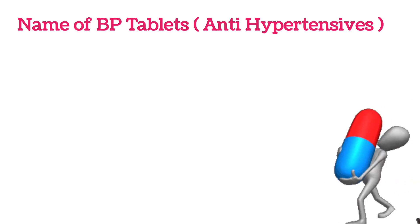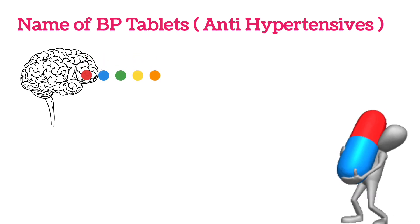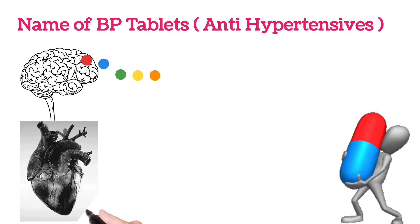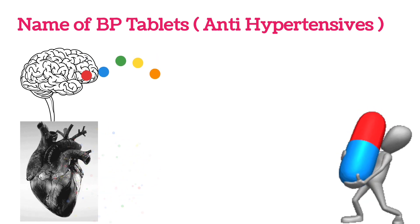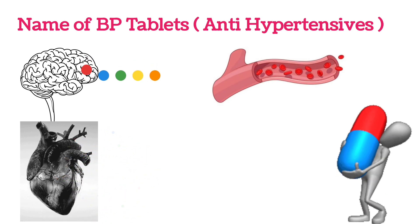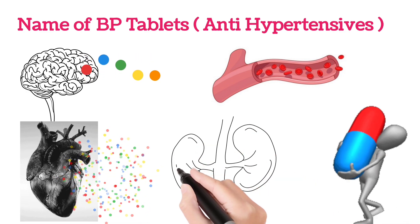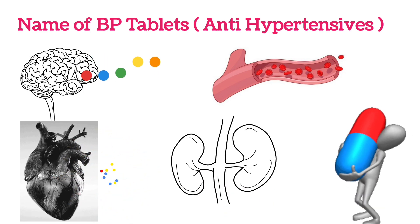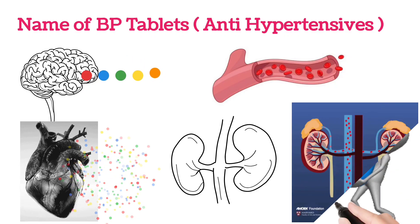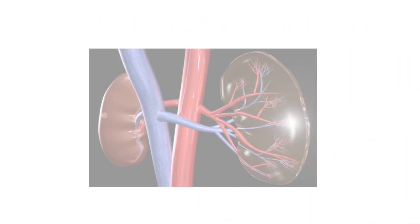For anything to work, we should get a stimulus from the brain. So the first class of medicines will work in the brain. As the heart pumps the blood to various parts of the body, some class of medicines will work at the heart. As blood flows in the blood vessels, some medicines will work at the blood vessels. Kidneys also play an important role in maintaining blood pressure, because kidneys help in reabsorption of sodium and water, or sodium and water excretion, which in turn maintains the blood pressure. So some medicines will work in the kidneys to regulate blood pressure.